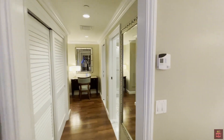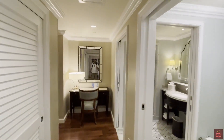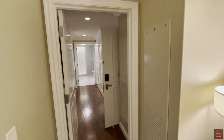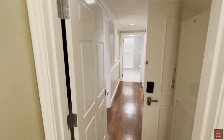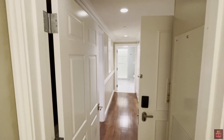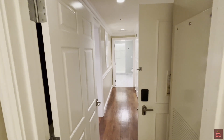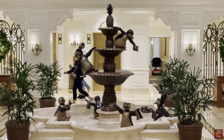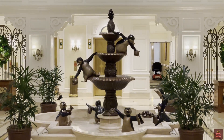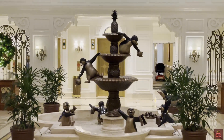And that pretty much wraps up the tour of this two bedroom villa at the Grand Floridian. I want to thank DVC for bringing us out and we'll see you on the next tour. The centerpiece of the lobby in the Grand Floridian Village building is this fountain with all the penguins from Mary Poppins.